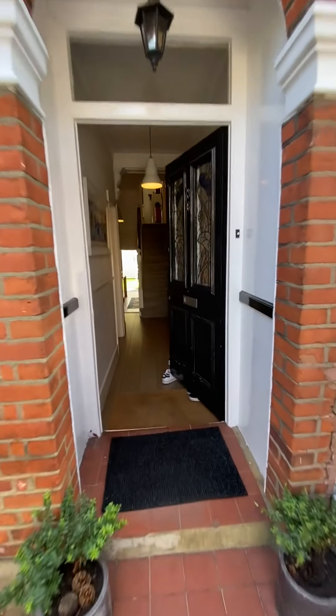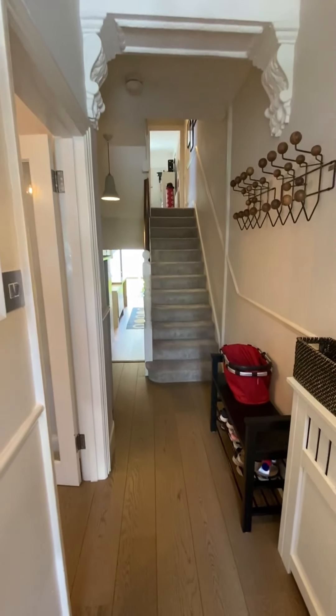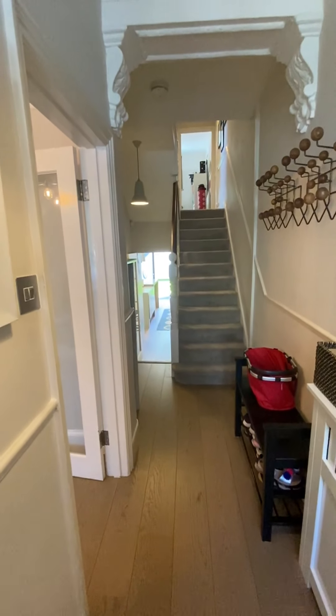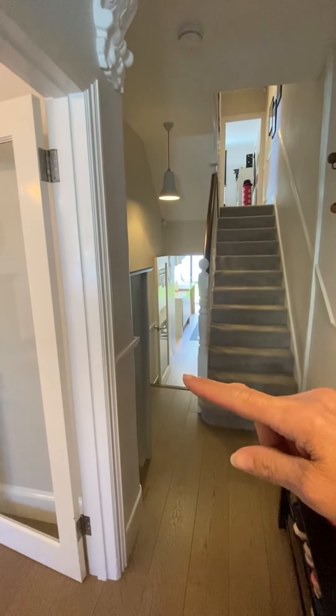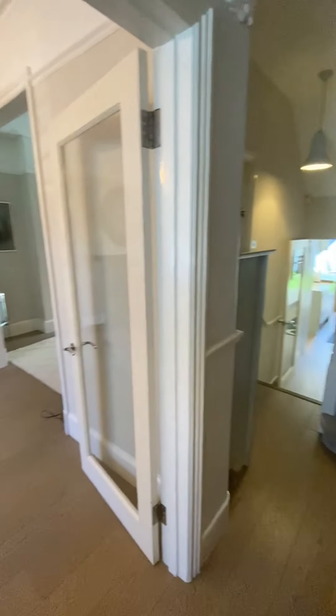Hi, I'm Sam at Village Properties and I'm going to show you around the gorgeous five-bedroom two-bathroom house that we have for rental in Painesfield Avenue. As we come into the hallway you can see that you have access down to the kitchen through here or through to the double reception room.